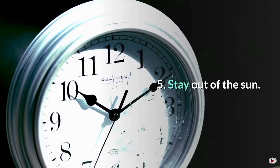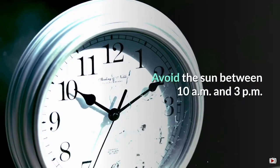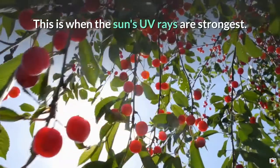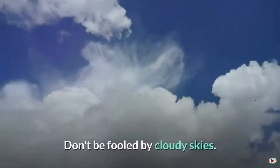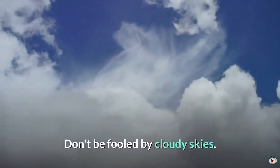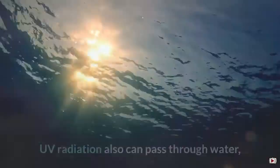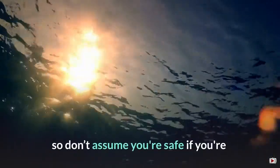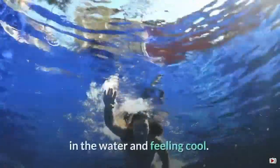5. Stay out of the sun. Avoid the sun between 10 am and 3 pm, when the sun's UV rays are strongest. Don't be fooled by cloudy skies — harmful rays pass through clouds. UV radiation also can pass through water, so don't assume you're safe if you're in the water and feeling cool.